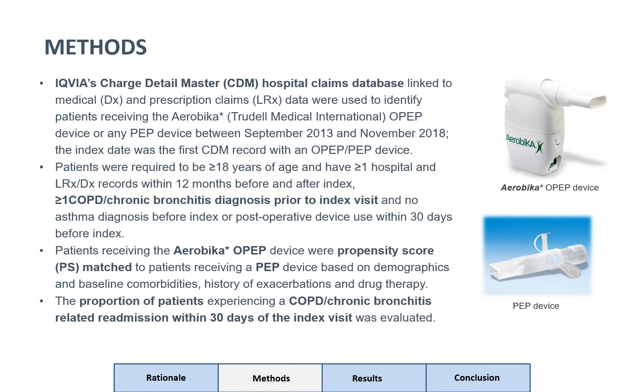The study methodology utilized IQVIA's Charged Detail Master Hospital Claims Database. This enabled the identification of aerobic AROPEP device users and PEP device users in the study timeline. Patients receiving the aerobic AROPEP device were propensity score matched to patients receiving a PEP device based on demographics and baseline comorbidities, history of exacerbations, and drug therapy. The proportion of patients experiencing a COPD or chronic bronchitis related readmission within 30 days of the index visit was evaluated.